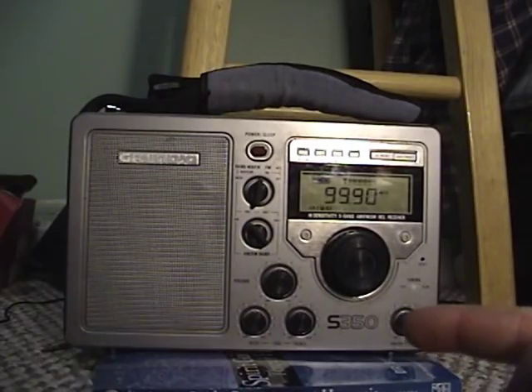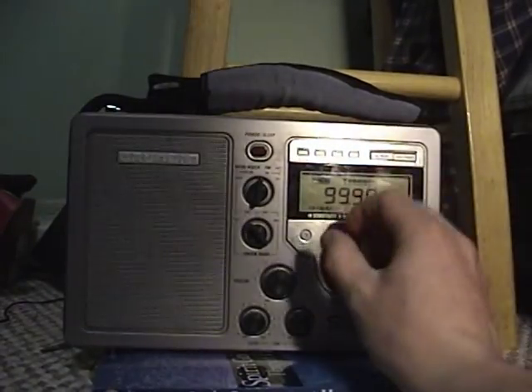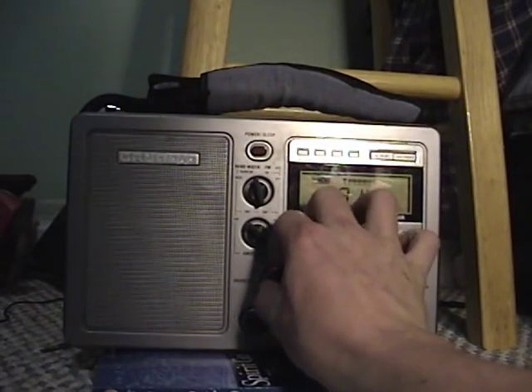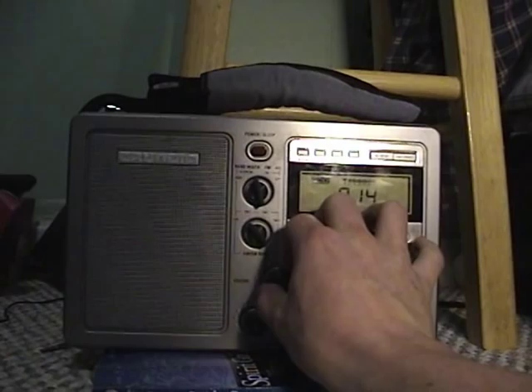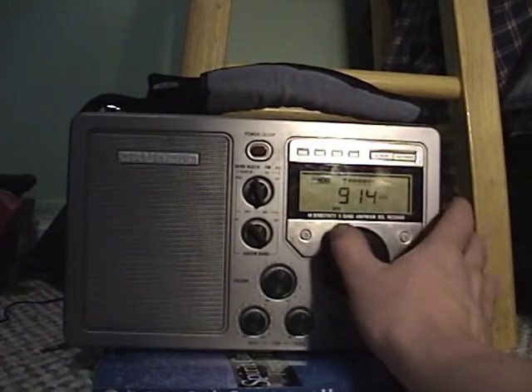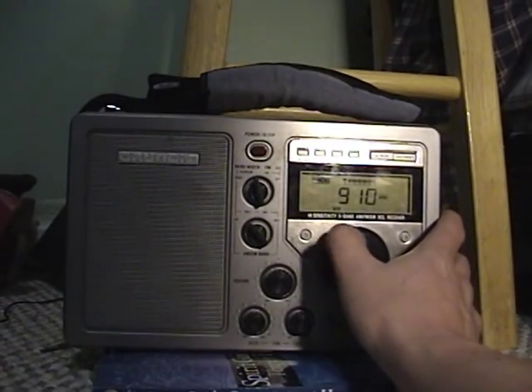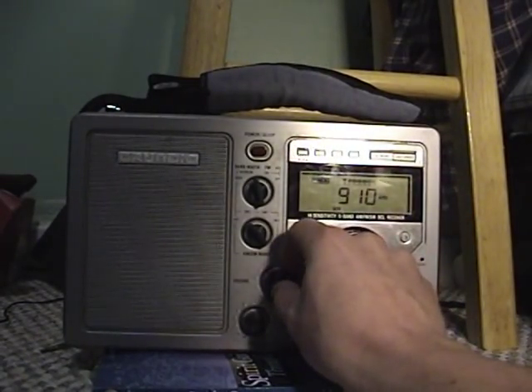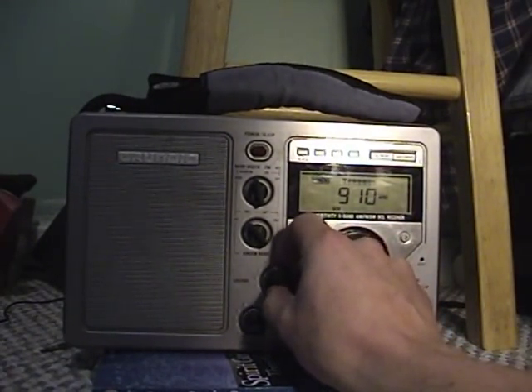This is a Grundig S350 model. Starting out on the FM band, we're going to switch quickly to the AM band and tune right now to Radio Disney, which is here at 910 kHz in Salt Lake City.